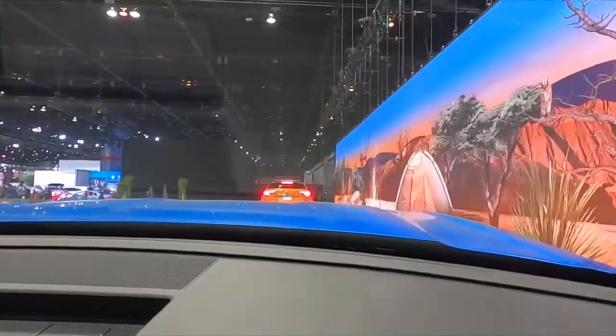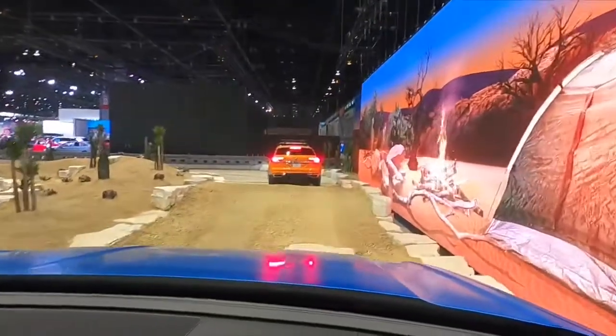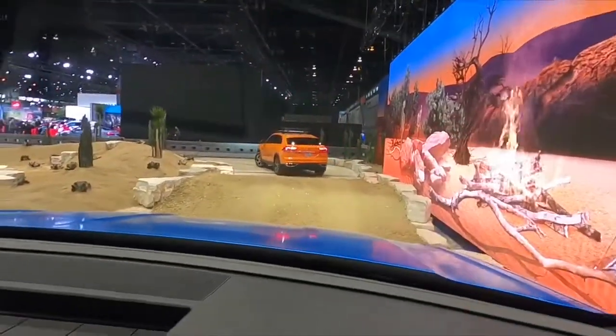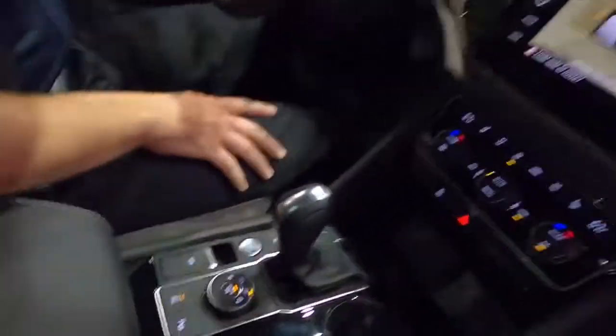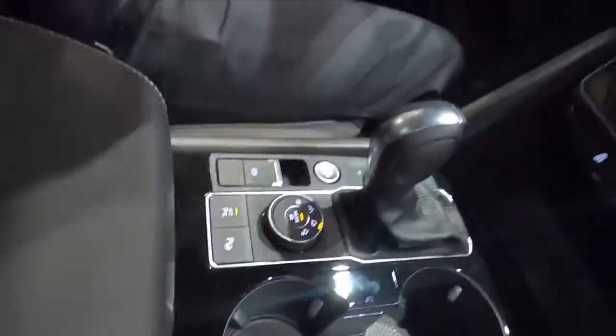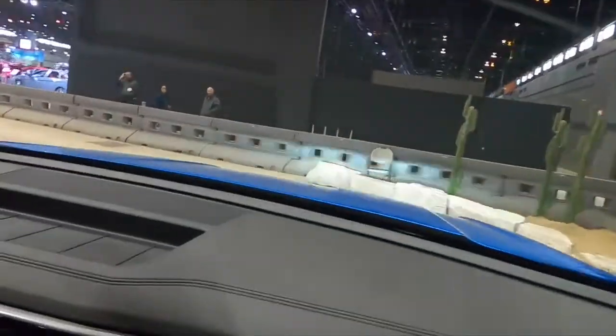This one has the four-motion all-wheel drive system. Right now we're in off-road mode. There are four different modes to the four-motion system: snow, on-road, off-road, and off-road custom. When you're in off-road, it does give you hill descent control — it controls the speed on the way down.